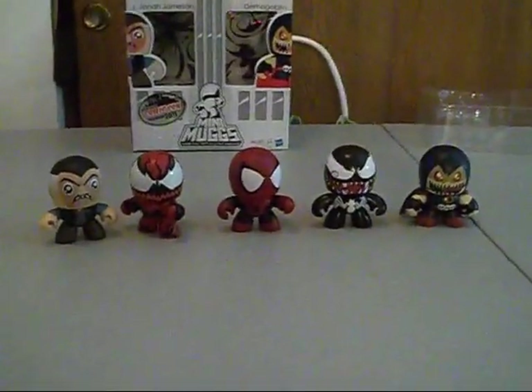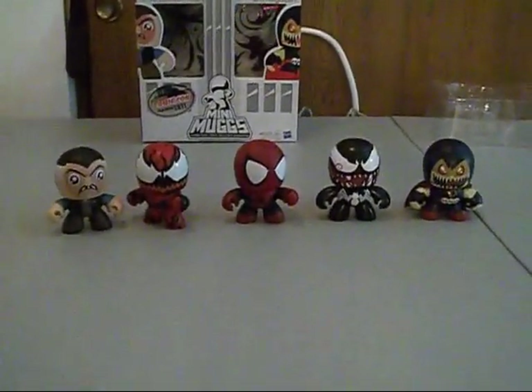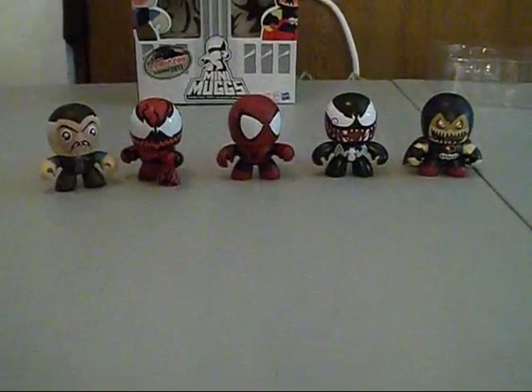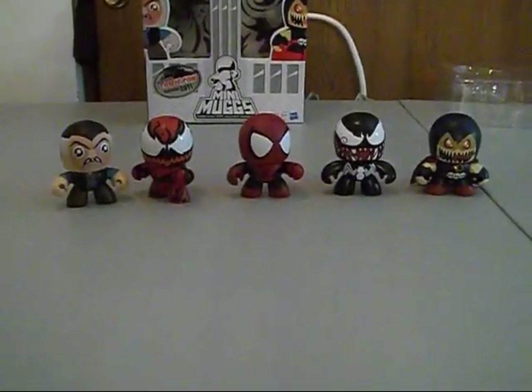All in all, I really really do recommend these mugs. Any Spider-Man fan is going to love them, any fan of Maximum Carnage, and even if you really just want one character out of the set, you won't be disappointed with the other characters because they're all greatly detailed. It's just so much fun, especially with this box.